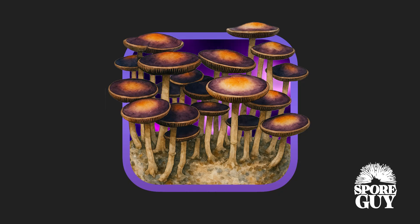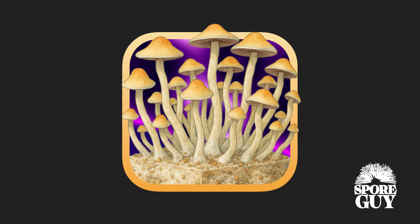Why is psilocybin natalensis a prime hybridization candidate? Discovered in South Africa, natalensis is genetically similar to cubensis but behaves differently in cultivation. It thrives in varied environmental conditions and often demonstrates high resistance to contamination. Its ability to colonize rapidly and its unusually robust structure make it a powerful base for breeding experiments.